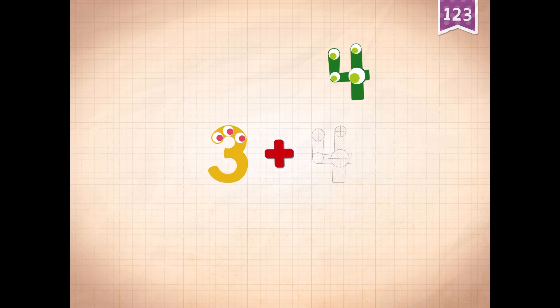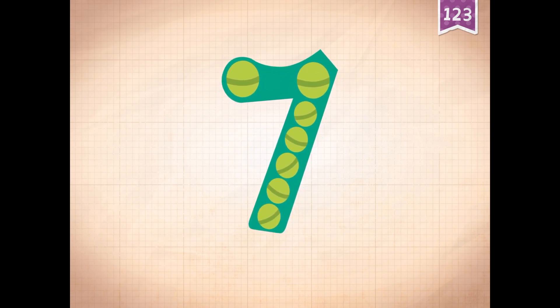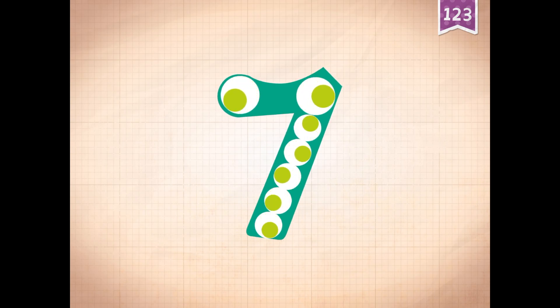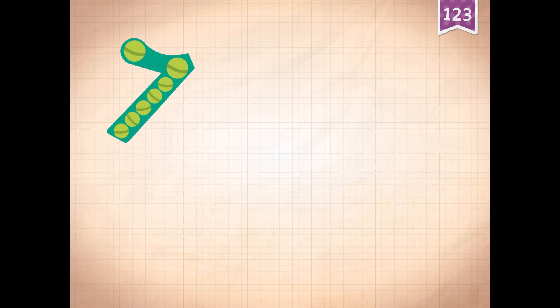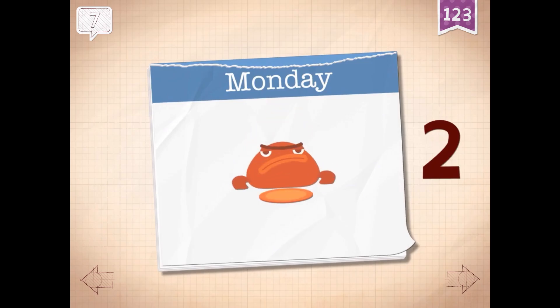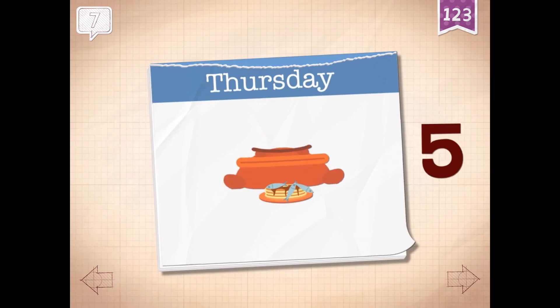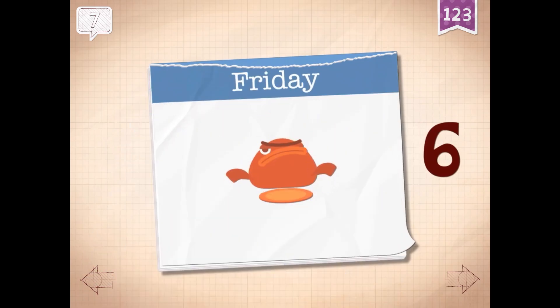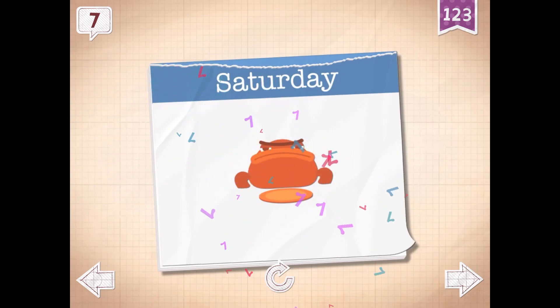Three plus four equals seven. Touch the monster's eyes. Seven.